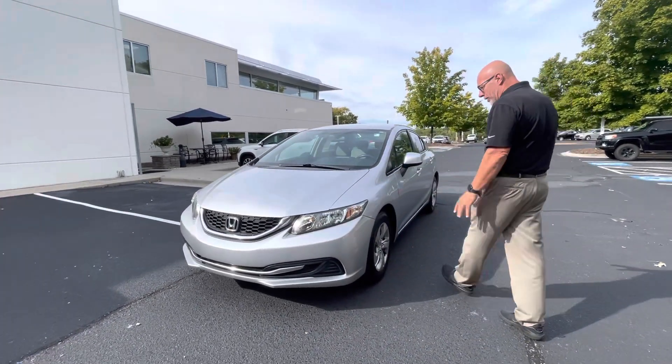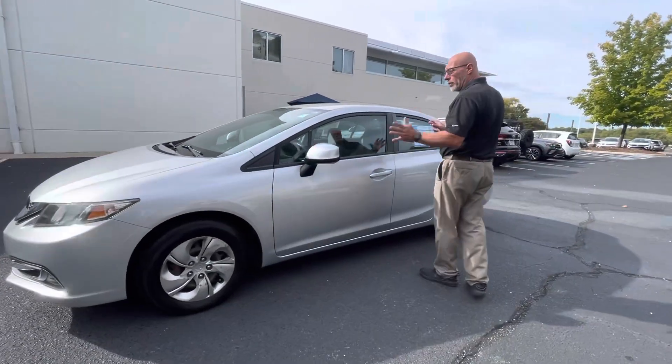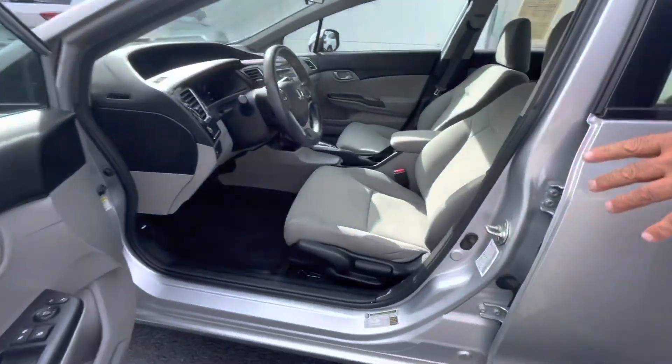This one just got out of the shop. It has brand new tires on it and we went through it and fully serviced it — oil change, new wiper blades, things like that. It's also had an alignment, the whole nine yards.